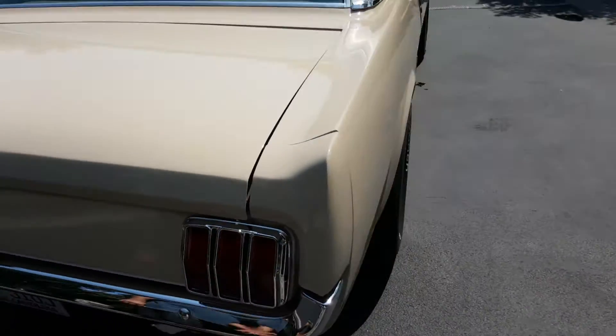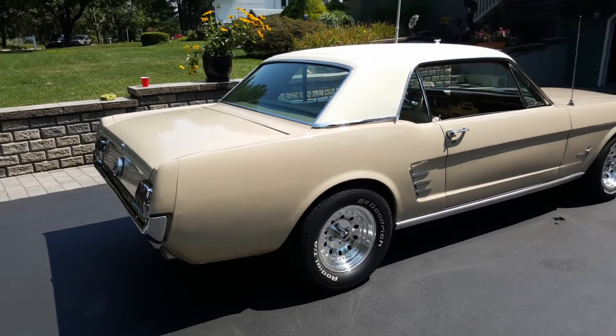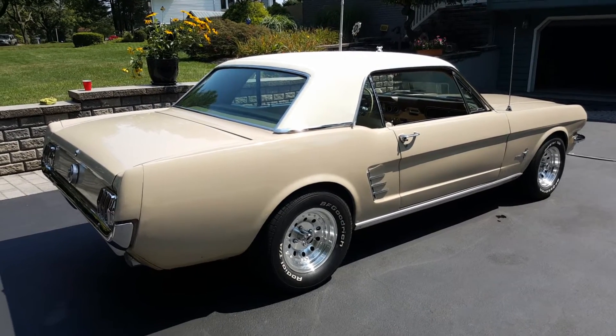Just a nice, clean, entry-level cruiser. Real nice driver. Nice car. Just did some recent work on it, right?